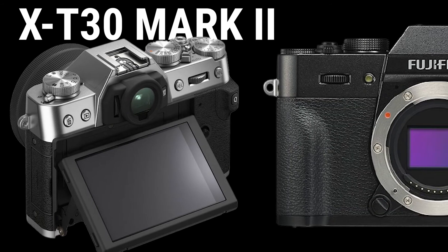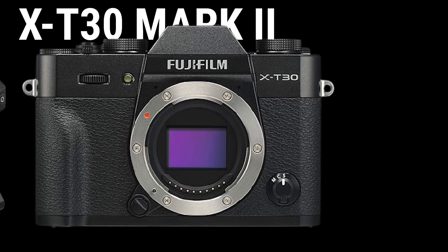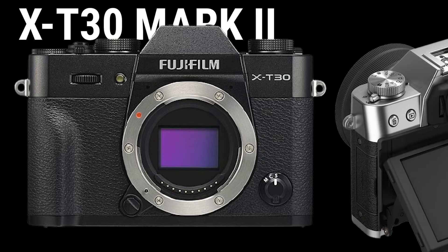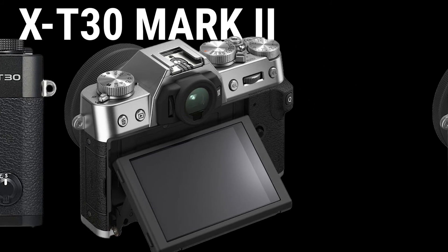The X-T30 Mark II comes with a total of 18 film simulation modes, including Classic Neg, ideal for snapshots, and the low-saturation and high-contrast Eterna Bleach Bypass, which produces a fantastic atmosphere. The expanded lineup allows users to enjoy a diverse range of color reproduction styles.